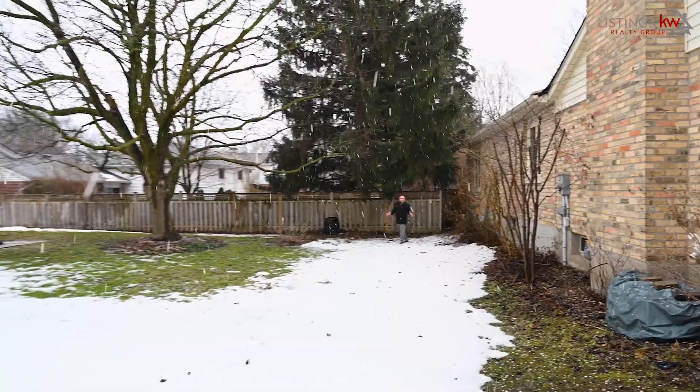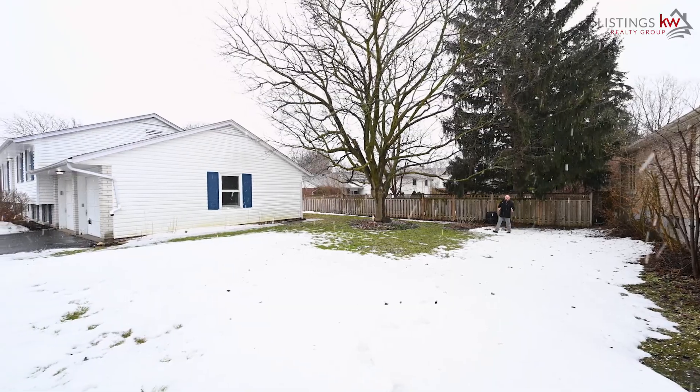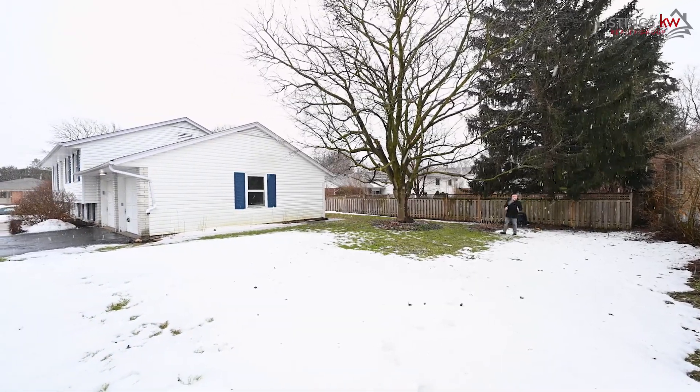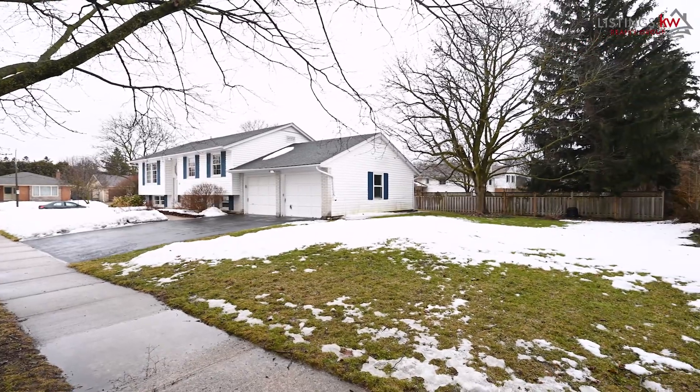All of this yard space is the future home of so much potential. This is the area that can be fenced off for the dogs, or can be fenced off to give complete privacy to the kids. So much opportunity here for you and your family.